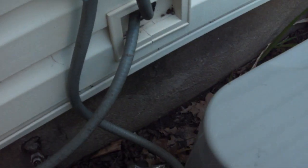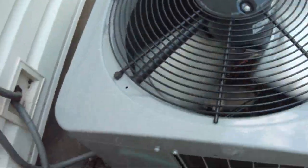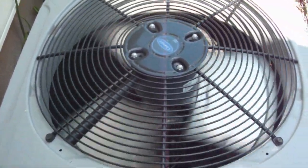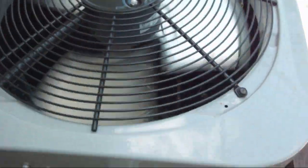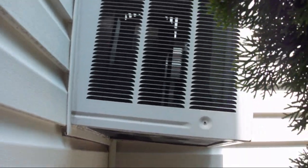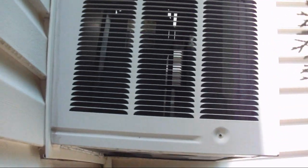This unit was manufactured in the 12th week of 2008. And here is an up-close look at the window unit.